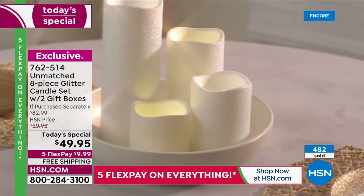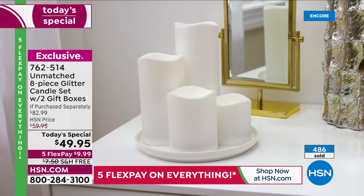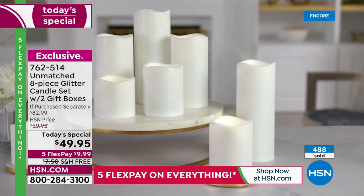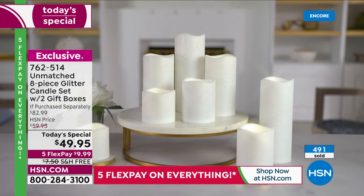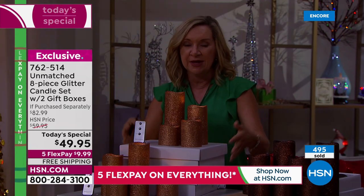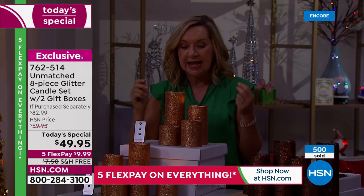This is the Unmatched glitter candle for the year — we don't have any others coming out, so when these are gone, they're gone. Think about the value: two completely different gifts, or take them and have a big grouping of eight, or multiples throughout your home. The gift box is included, the batteries are included, the remote is included.